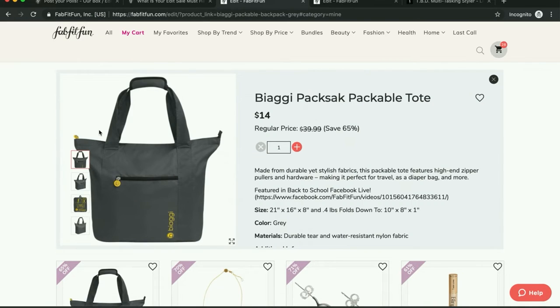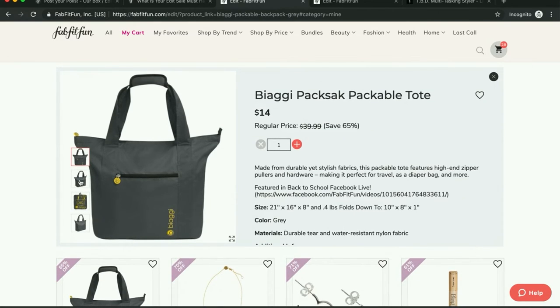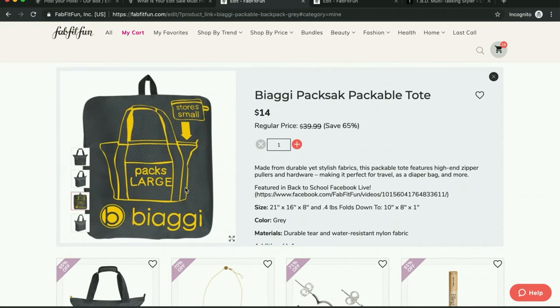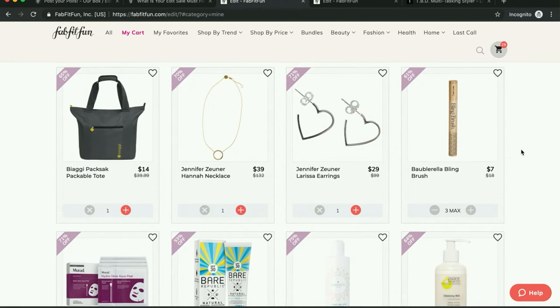This looks extremely practical. Whenever I travel, especially on vacation, I often buy souvenirs and come back with more than I packed, stuffing things into my suitcase. So this would be nice to bring with me — when I buy things, I can expand it and have an extra bag. I saw really, really good things about it so I want to grab that.